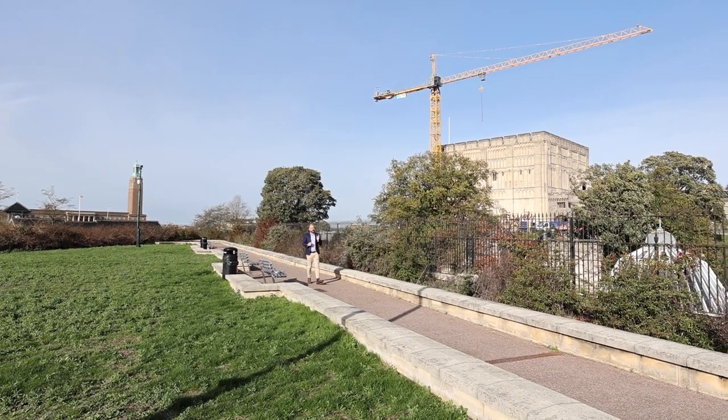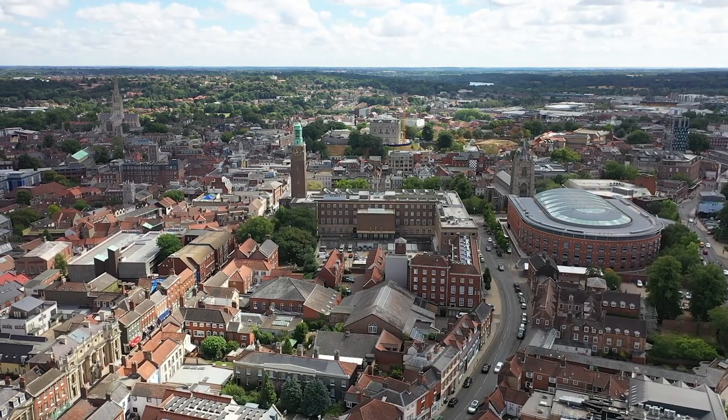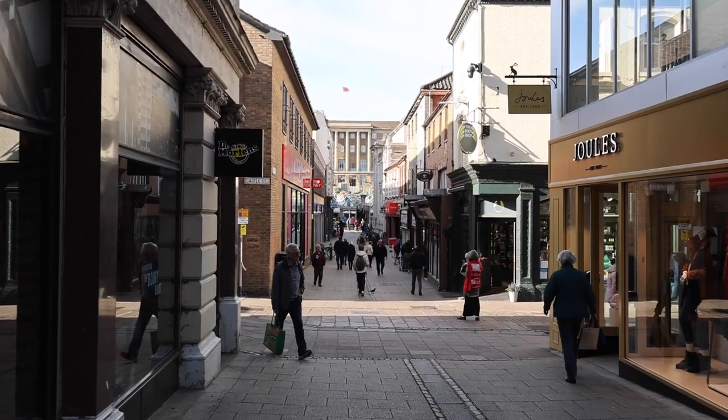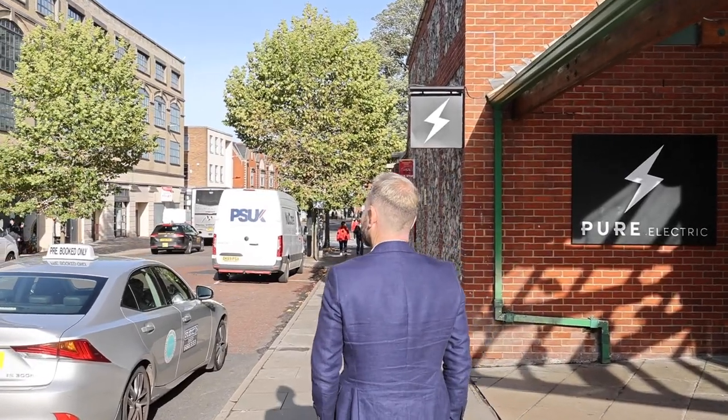One part of Norfolk I absolutely adore is the Cathedral City of Norwich. Behind me we've got Norwich Castle — it's not a new build, it's going through a full renovation — and the property I am here today to look at is literally just the other side of the castle.